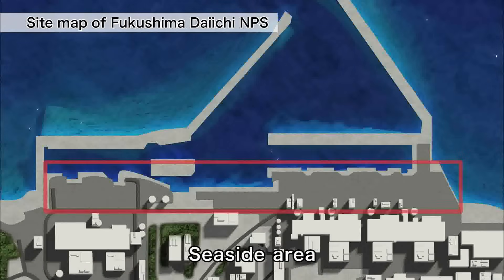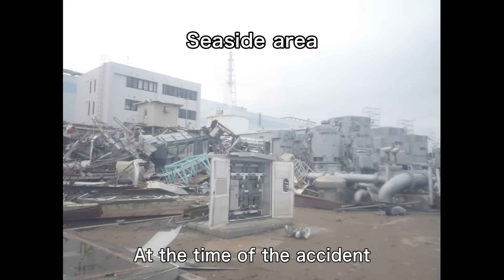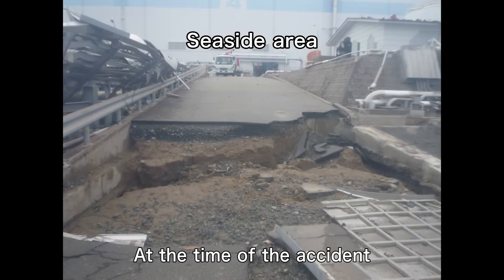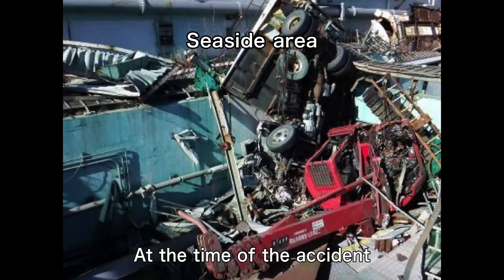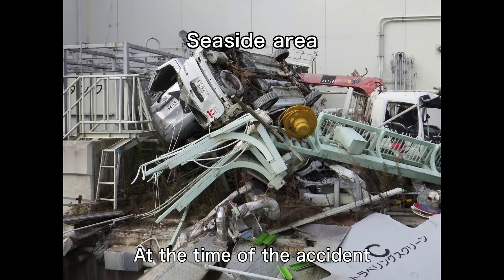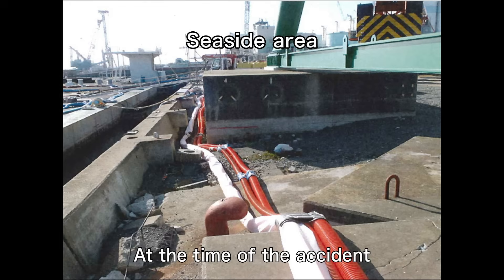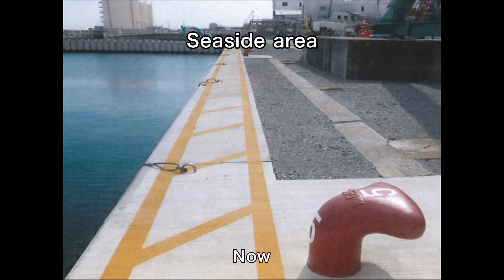The seaside area was affected the most by the tsunami and hydrogen explosions, and there was rubble scattered everywhere. For the decommissioning work, highly radioactive rubble was removed and the radiation level was lowered as a result.